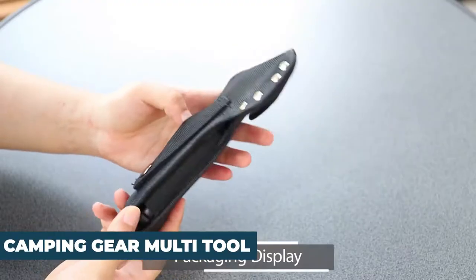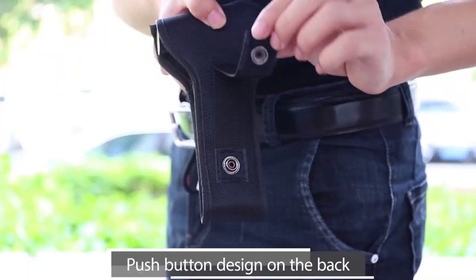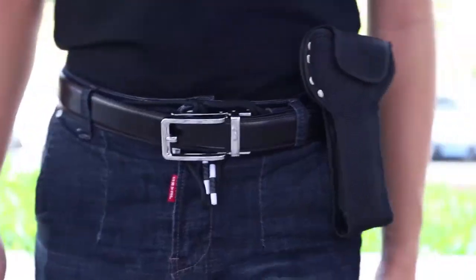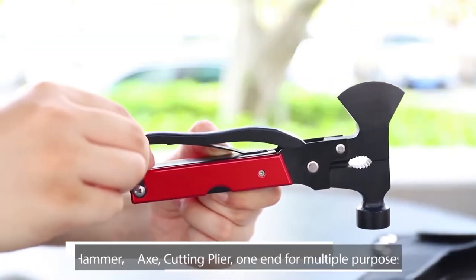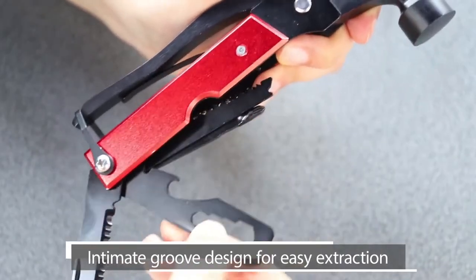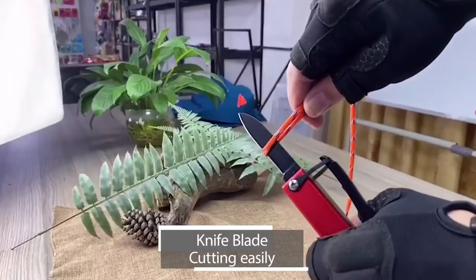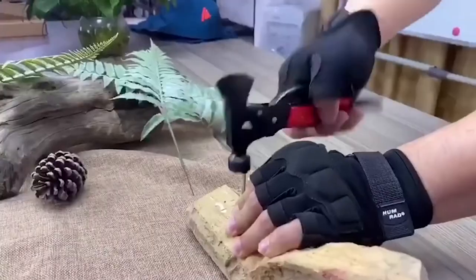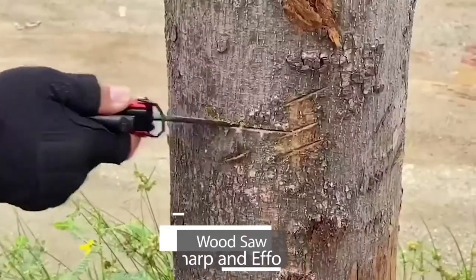Number 7: the Camping Gear Multi-Tool, priced at $15.99. This multi-tool is a complete 16-in-1 survival kit that includes two model pliers, a screwdriver, wire cutter, hammer, hatchet, file, spring mini knife, bottle opener, hex wrench, fish descaler, wood saw, and a safety lock. The tool is made of stainless steel with a black oxide coating for protection against corrosion. Its red anodized aluminum handle makes it easy to use and comfortable to grip. The product has a 4.5-star rating on Amazon.